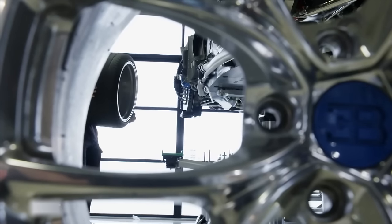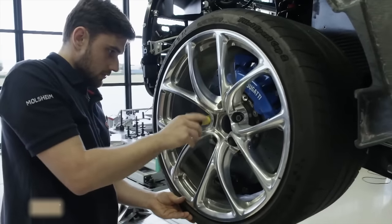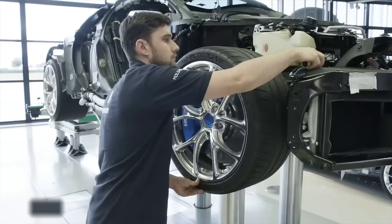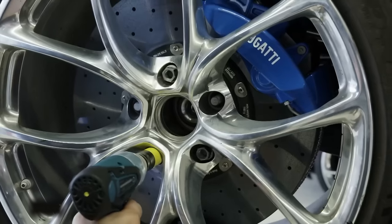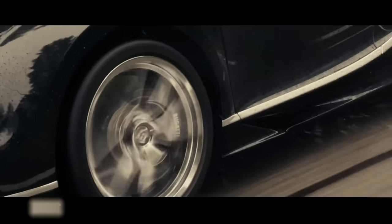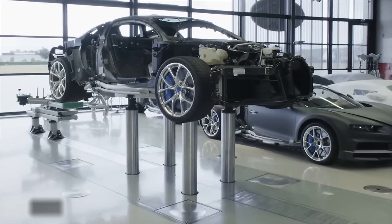Bugatti's custom-made Michelin tires, 36 centimeters wide, must withstand immense pressure while driving, rotating 50 times per second at maximum speed, equivalent to pulling a 7-ton weight on the road surface. The Chiron is fitted with semi-slick tires, featuring shallower tread depth and lighter weight. Despite enormous centrifugal force, the tires maintain excellent grip, with each semi-slick tire costing €9,250 to manufacture.